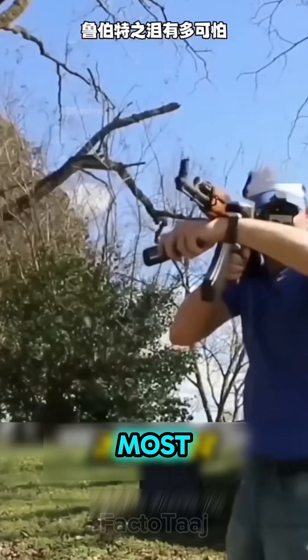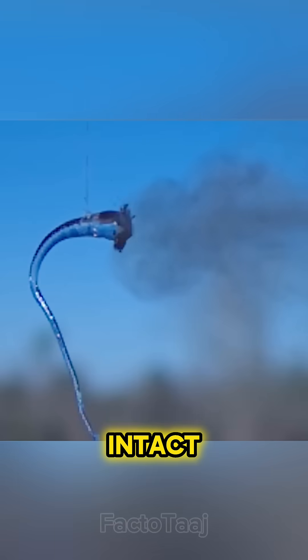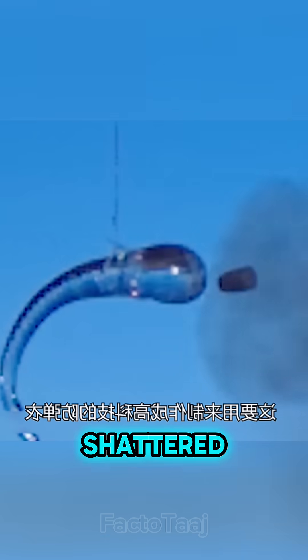Even when someone fired at it with one of the most powerful guns out there, the AK-47, the glass stayed intact. The bullet? Completely shattered on impact.